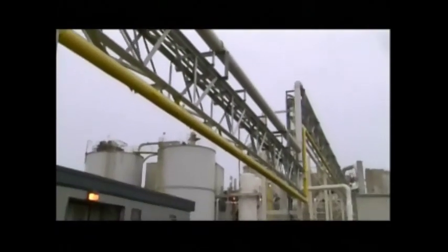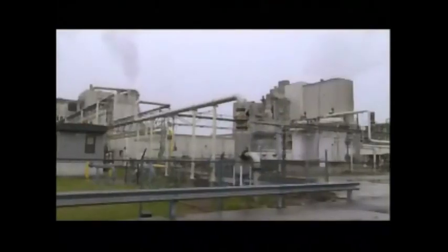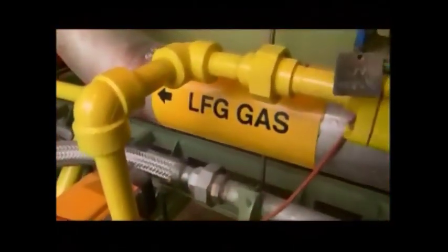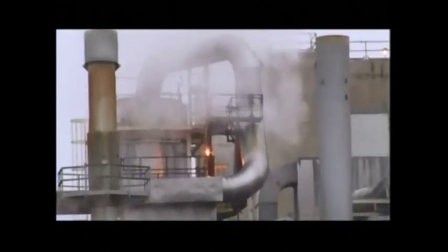After the gas is compressed, it's sent through a pipeline to the Soleil Company, a nearby food processing plant. The plant, which produces various food products from soybeans, is the largest of its kind in the world. Landfill gas provides virtually 100% of the prodigious steam heat needed for Soleil's processing, and the old natural gas pipeline goes largely unused.